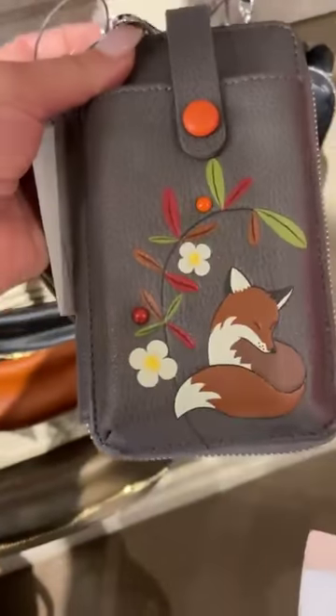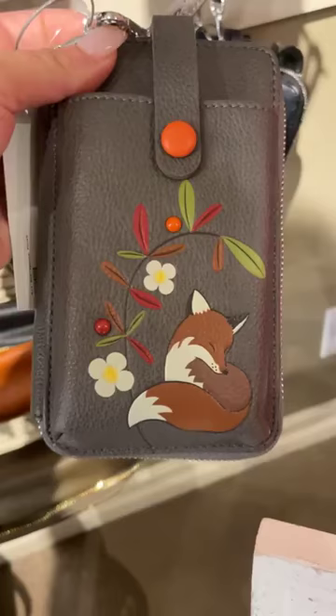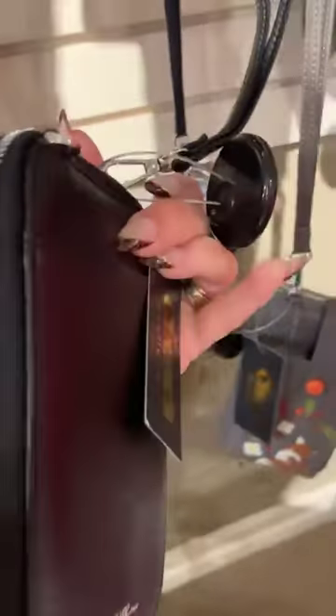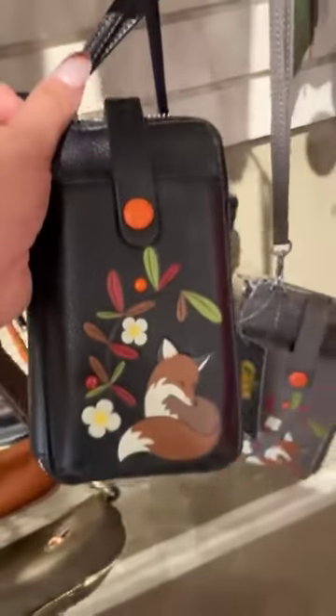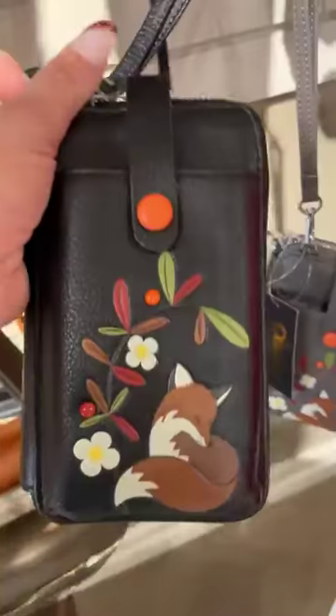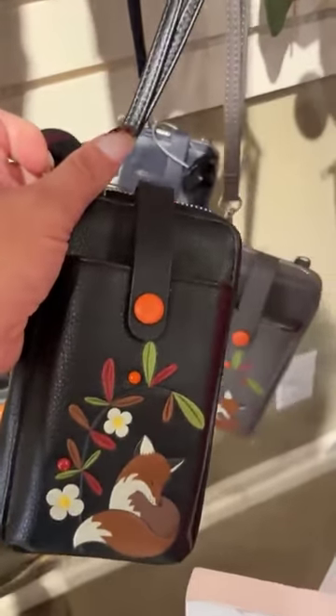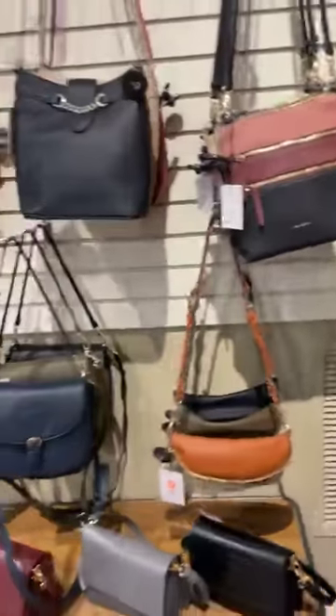Then there's the Autumn — where the fox print is — it comes in gray, black, and navy. This is also a cell phone purse. It has a pocket on the outside, and you can fit all your cards, a phone in the front, and your sunglasses inside. It opens to a decent size as well. Those are all now live in the boutique.